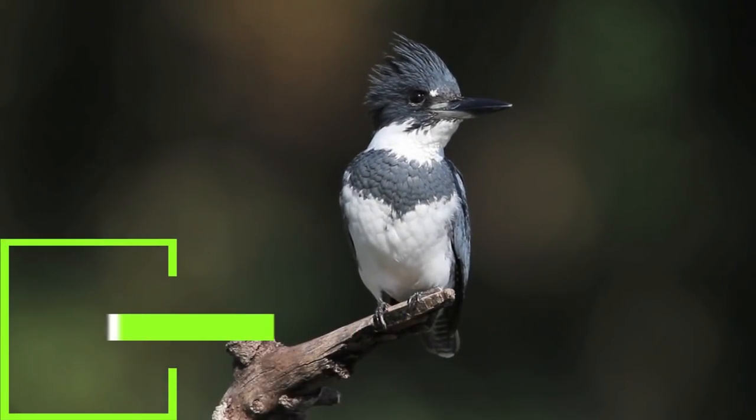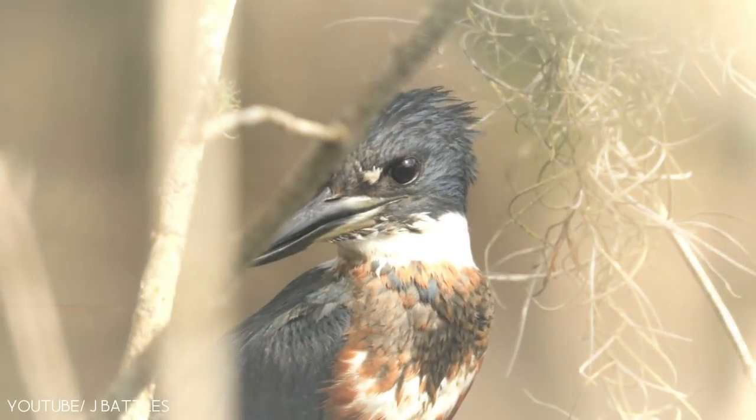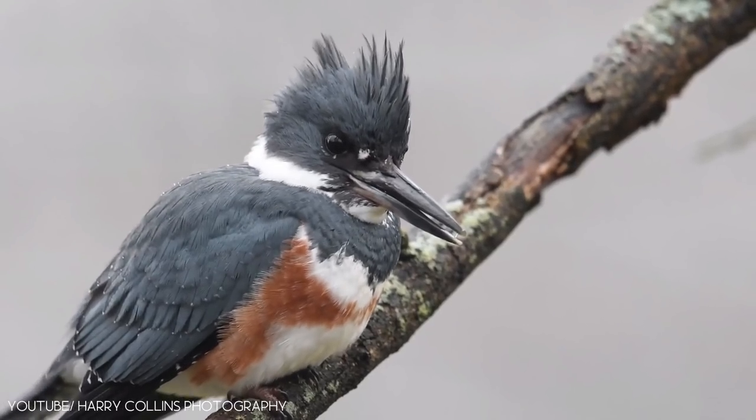Number 9: the belted kingfisher. The belted kingfisher is an elegant bird that belongs to the genus Megaceryle.